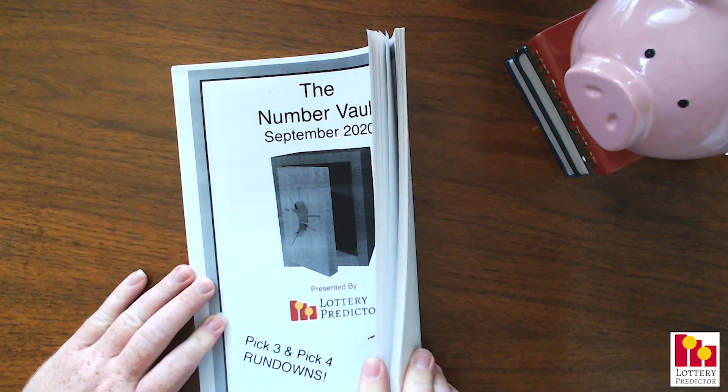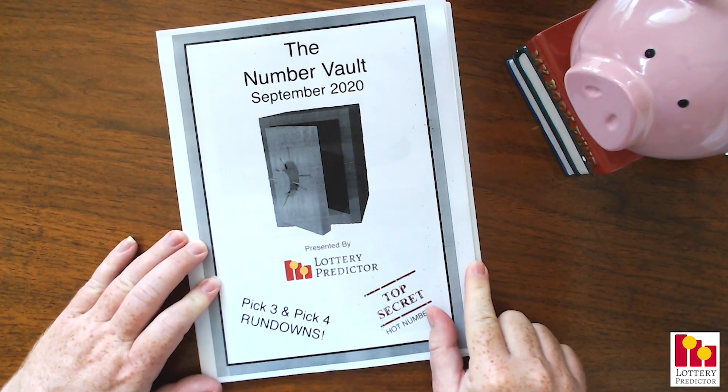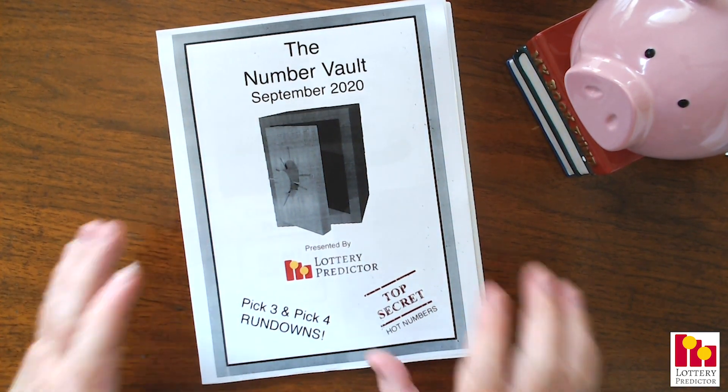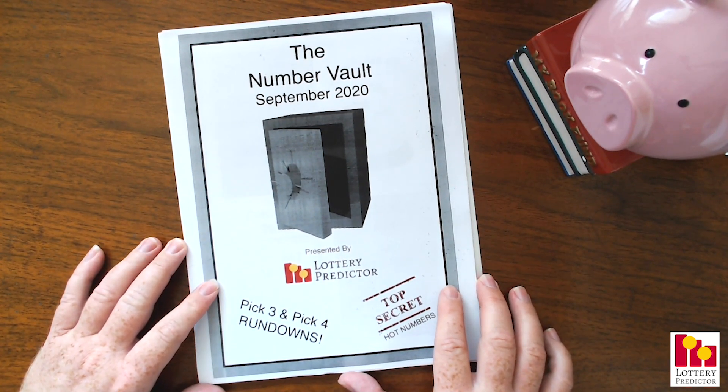If you're in the US or Ontario, Western Canada, your state is in here. One simple download, you get all of that stuff. So you just need to go in here, go ahead and select your numbers and start winning. It's as simple as that.